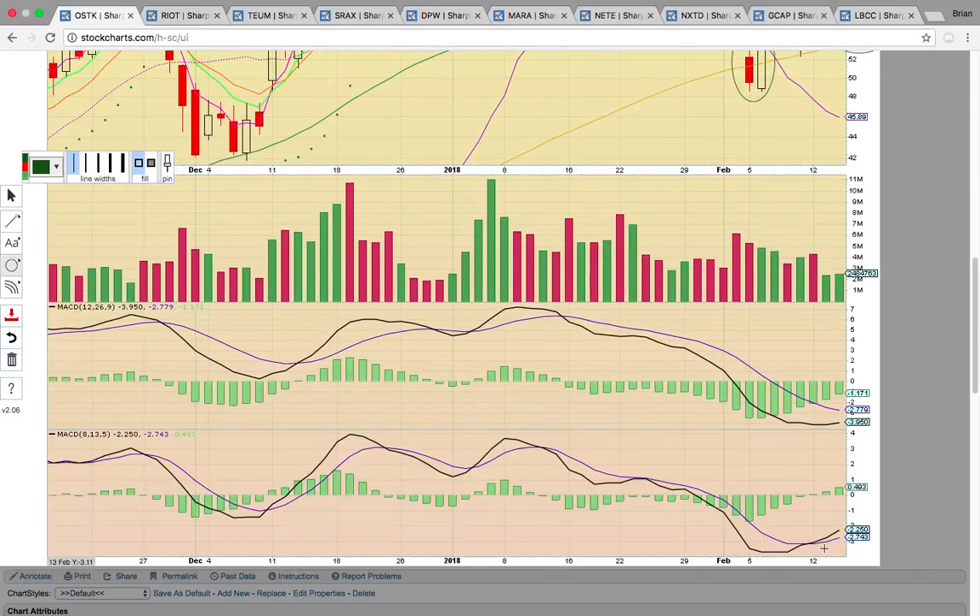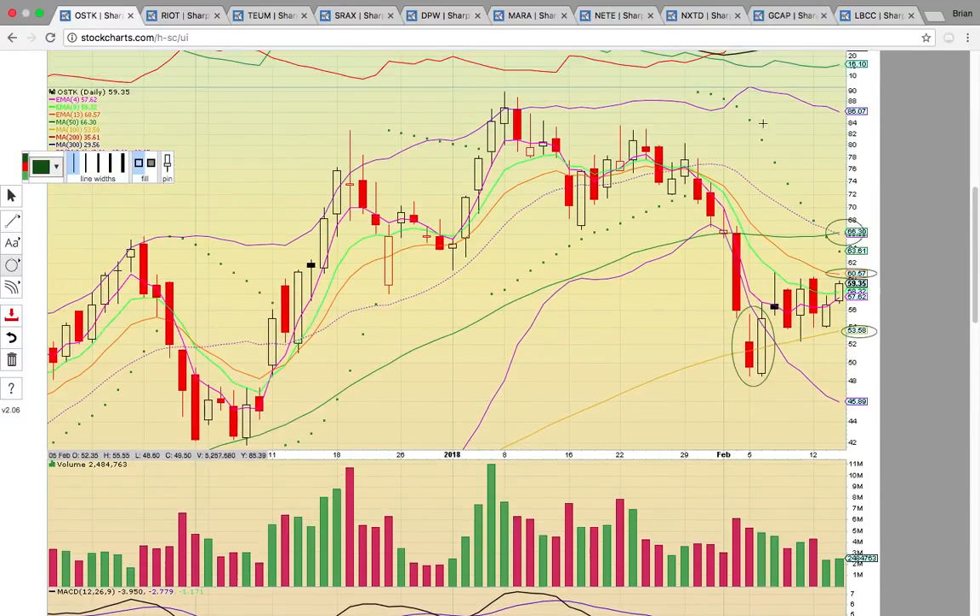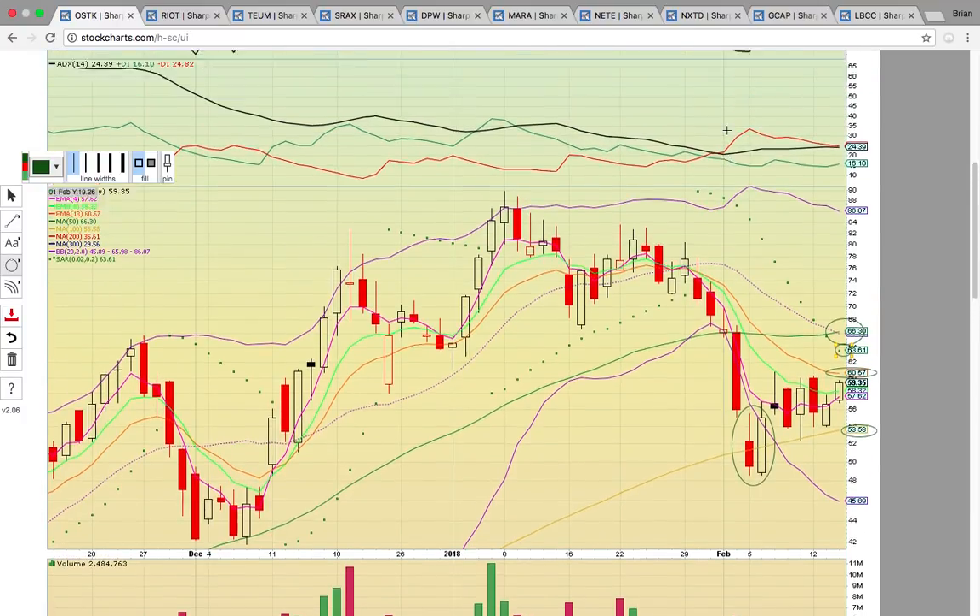So now what we're looking for tomorrow is a close above EMA 13 at 60.57. If you see a close above 60.57, that would be really bullish. That could possibly lead to a run back up to the middle Bollinger Band and the 50-day simple moving average at 66. So there's a potential for a six to seven point move between the current share price and the middle Bollinger Band if it can break EMA 13. Keep an eye on Overstock.